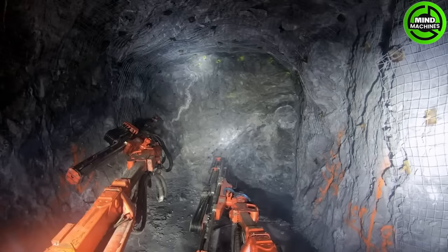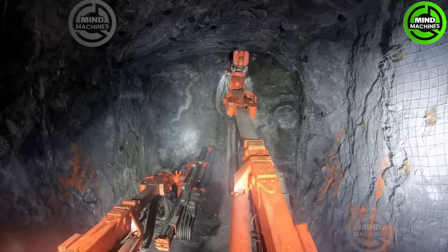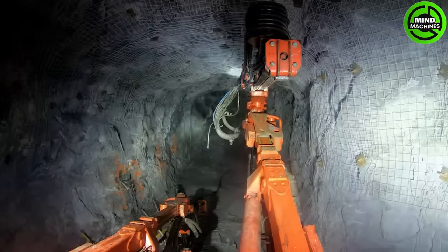The DD422i is a powerful drilling machine designed for underground tunneling and mining applications. With advanced technology and robust construction, it ensures reliability and productivity in challenging underground environments.